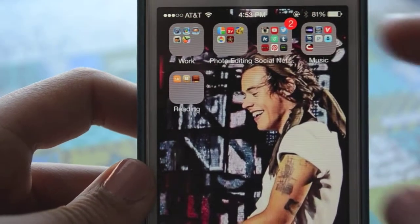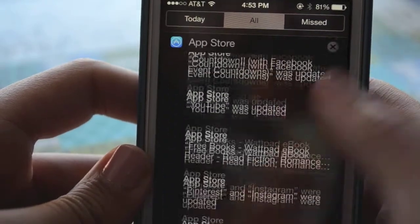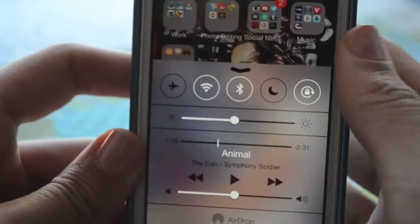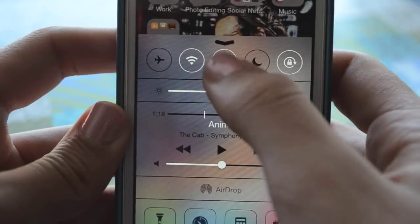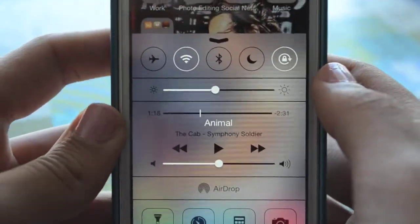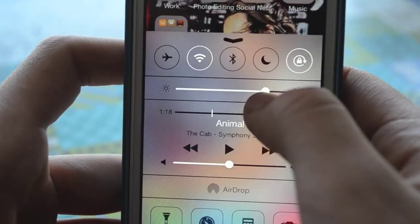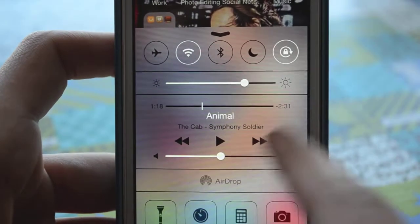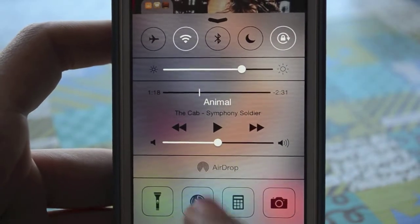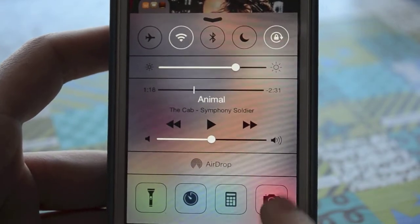In case you wanted to see some iOS 7 features: if you pull down from the top it shows all your notifications — Twitter, Tumblr, App Store. And if you pull up from the bottom, it has airplane mode, Wi-Fi, Bluetooth, Do Not Disturb, and Rotation Lock, which I use a lot. You can dim or brighten the screen. It shows your music — I was listening to The Cab, obviously, because they're perfect. And on the bottom it has flashlight, timer, calculator, and camera.